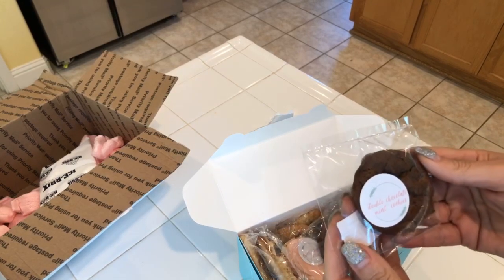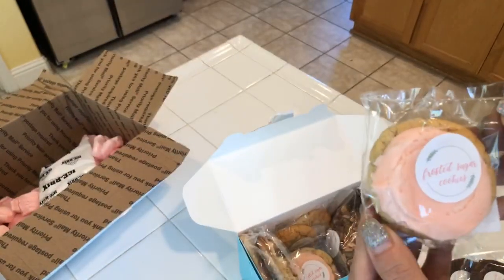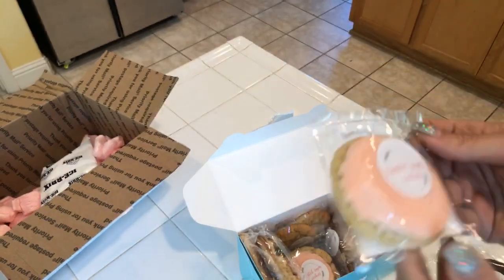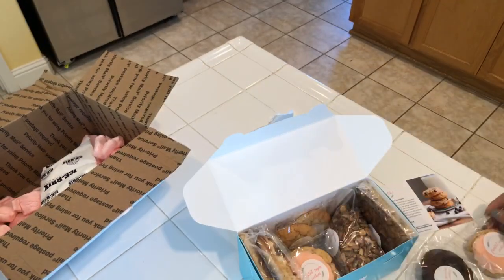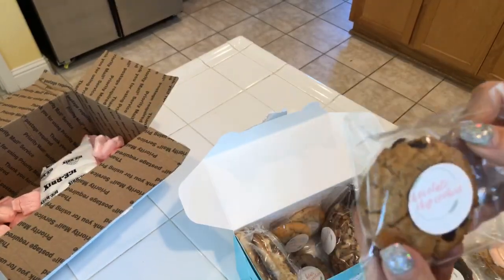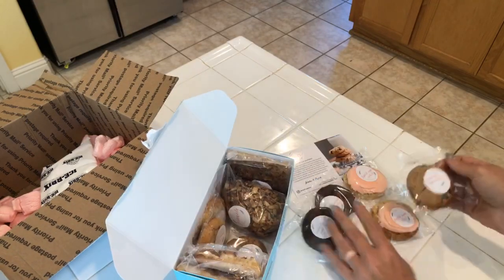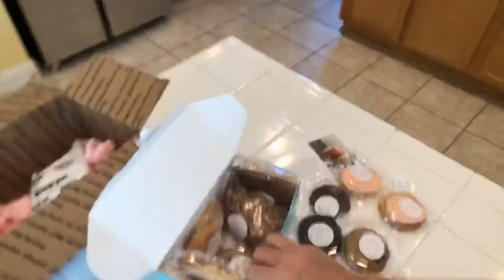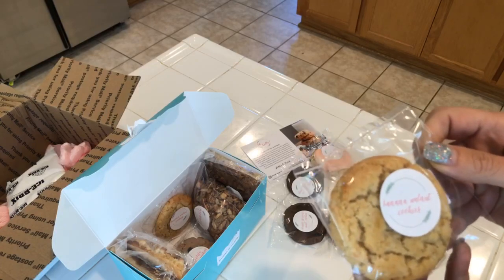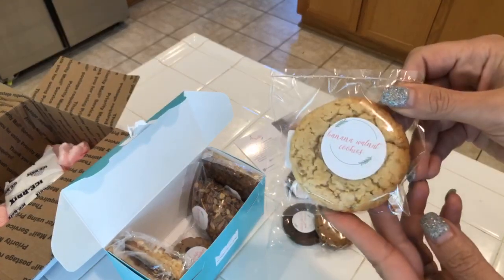Double chocolate mint cookie! Frosted sugar cookies! Oh my god, which one do you want me to try? Chocolate chip cookies! Sorry, I haven't done much today so I don't want to be in the video. Banana walnut cookie — oh my gosh, banana walnut cookie!